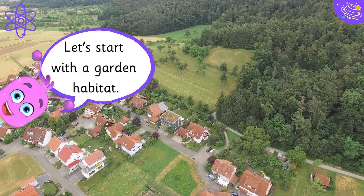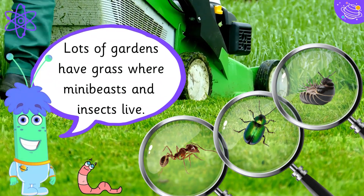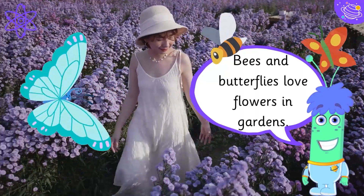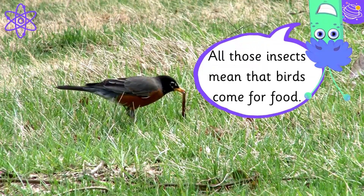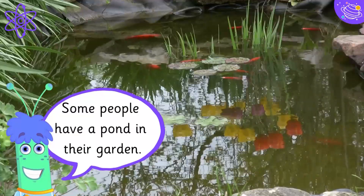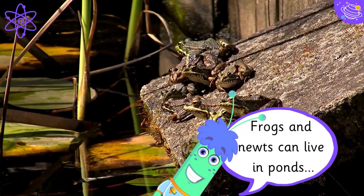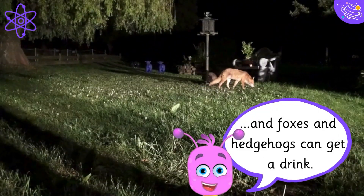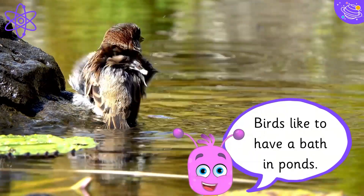Let's start with a garden habitat. Lots of gardens have grass where mini-beasts and insects live. Bees and butterflies love flowers in gardens. All those insects mean that birds come for food. Some people have a pond in their garden. Frogs and newts can live in ponds, and foxes and hedgehogs can get a drink. Birds like to have a bath in ponds.